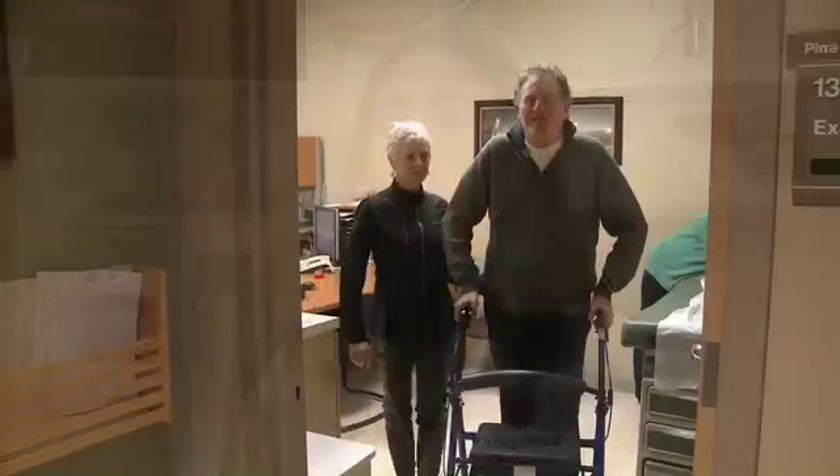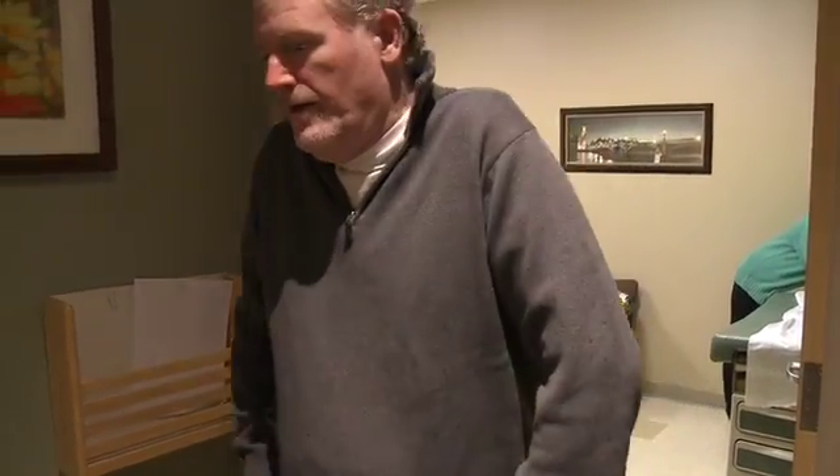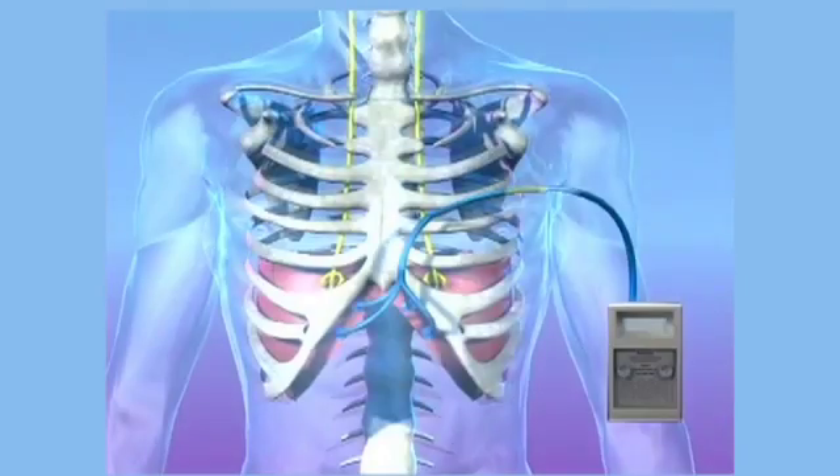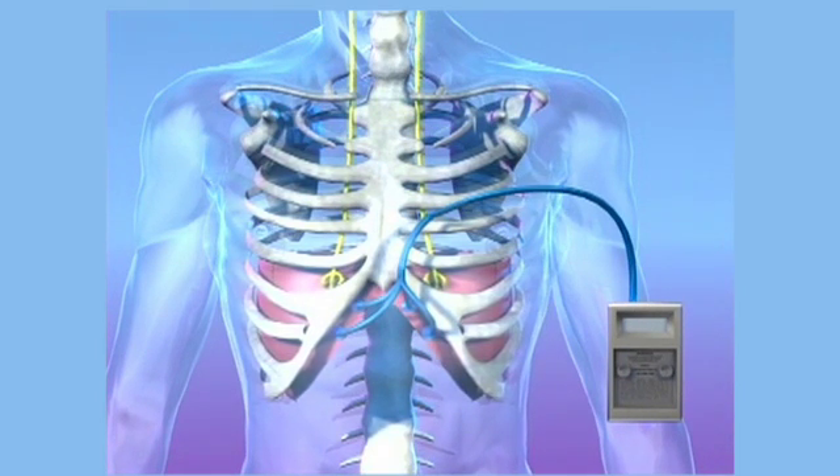The ideal candidate for diaphragm pacing is a patient with ALS, or Lou Gehrig's disease, who's experiencing chronic hyperventilation or difficulty breathing, whose diaphragm still works as assessed by nerve studies or fluoroscopic tests. The purpose of the system is to retrain the diaphragm, to catch people earlier in their disease and try to prevent the atrophy or dying of the diaphragm as the disease progresses.